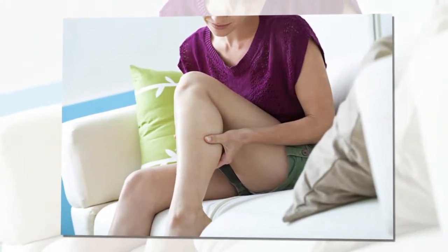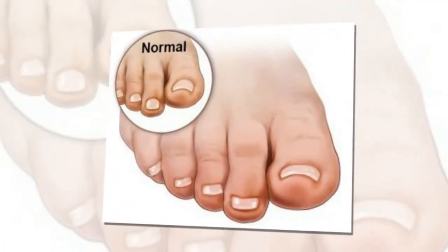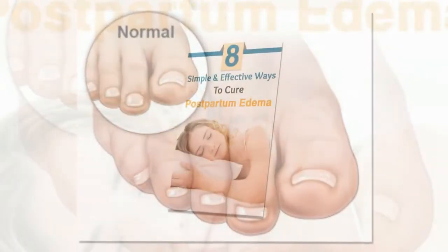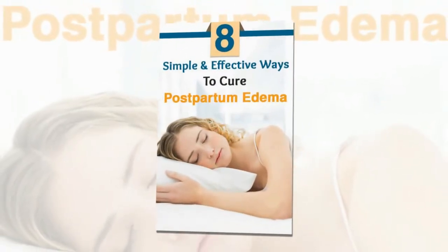Remedy 3: Massage. Massaging the swollen leg and feet will help reduce the swelling and eliminate postpartum edema. It flushes out excess fluid buildup and is great for circulation.